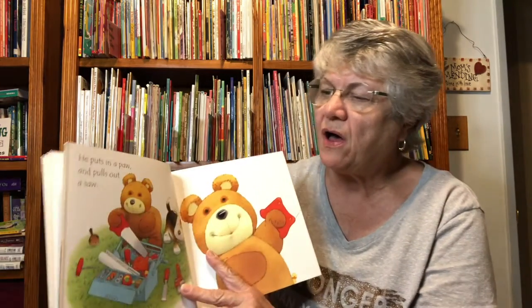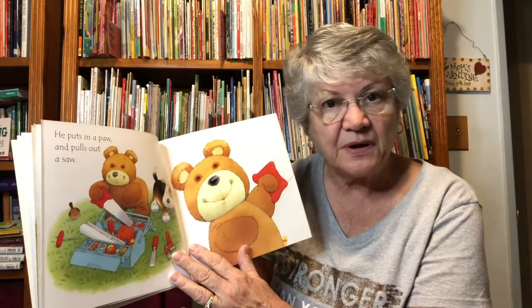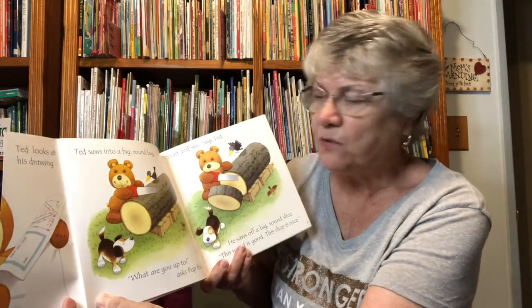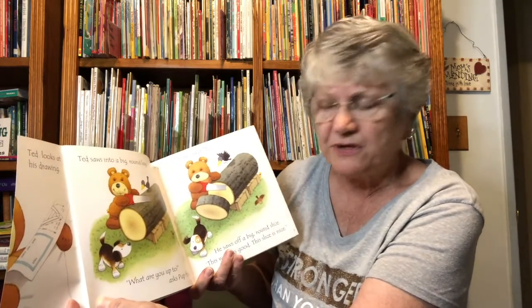He puts in a paw and he pulls out a saw. Let's see what he's going to saw. It's time to start sawing. Ted looks at his drawing. Ted saws into a big round log. What are you up to? asks Pup the dog.